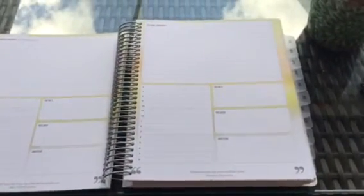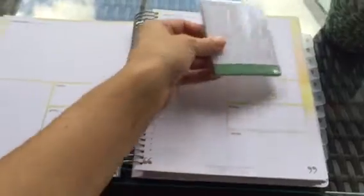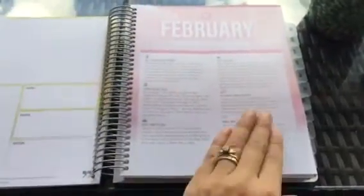I also ordered the direct sales add-on, so I have these little pieces like sticky notes that I can stick right here each day for things I want to do — to help me remember what to do. I like that, and that's basically how each day works.